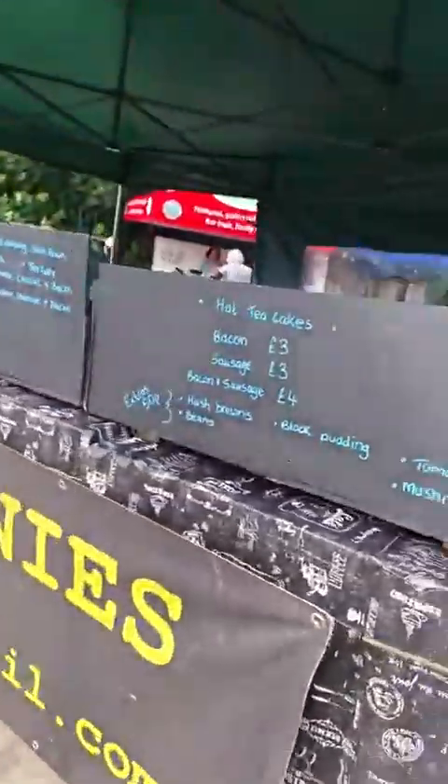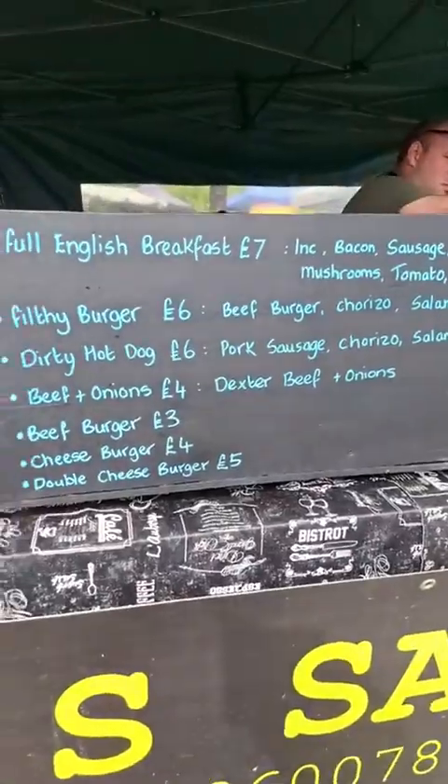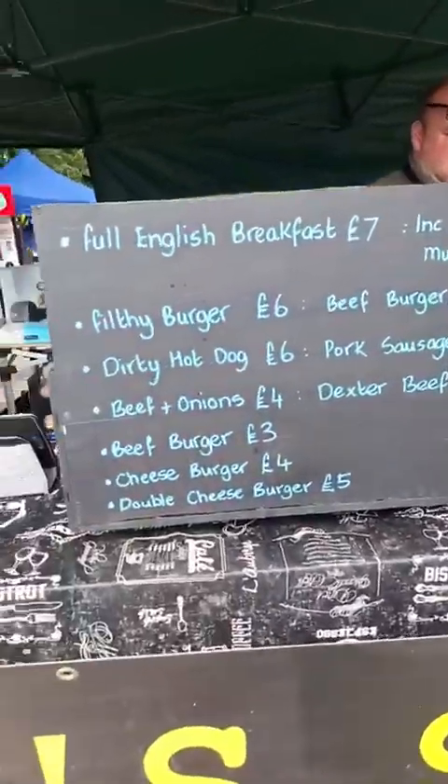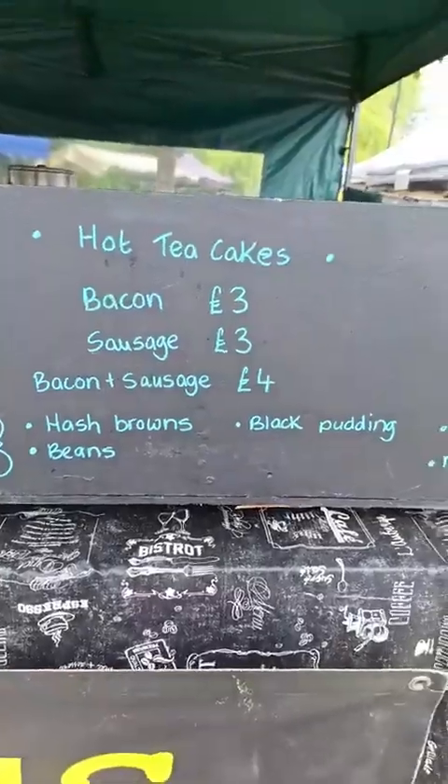In the middle here we've got our sandwich stall. We've got a whole range — we've got breakfast, you can have everything from breakfast to cheeseburgers, to dirty hot dogs, to your good old faithful bacon butty.